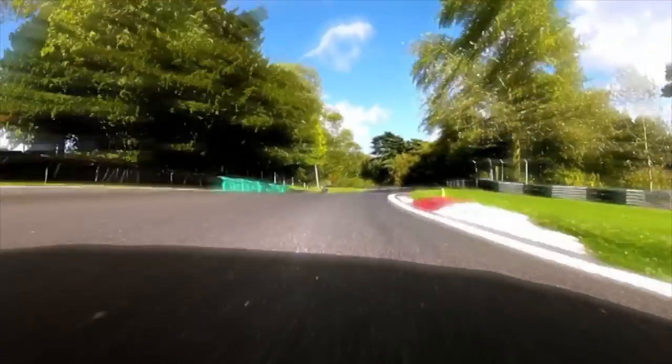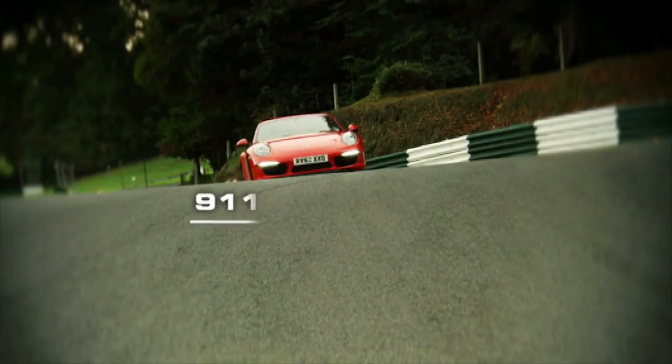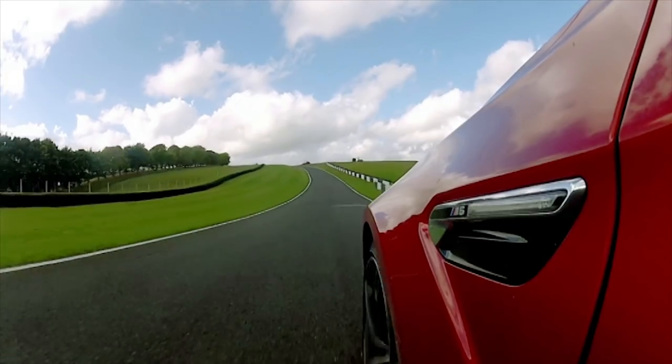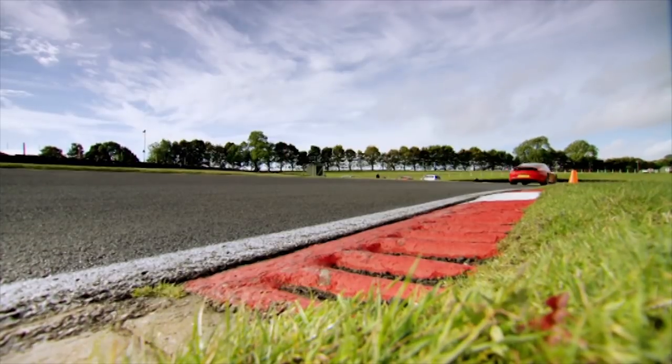Today, she's joining me at Cadwell Park in Lincolnshire, England — a twisty, hilly track known as the Mini Nurburgring. We're finding out if the Porsche 911 can keep its title as our favourite sports coupe by pitting it against its newest rival, the mighty BMW M6. Sabine has raced both BMWs and Porsches, so she's the perfect testing companion.